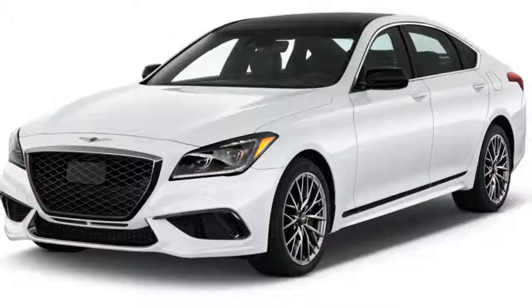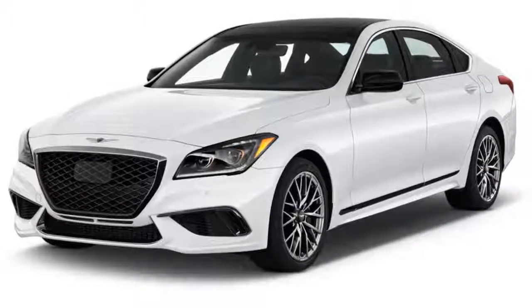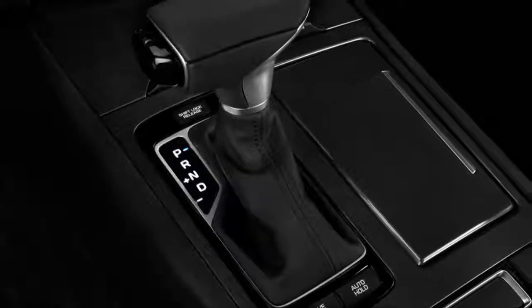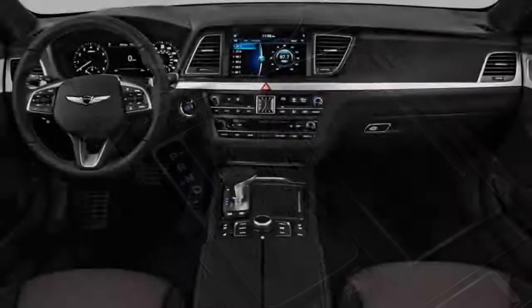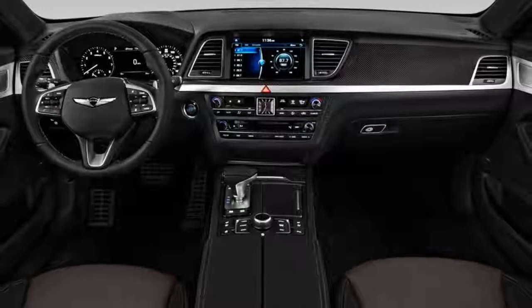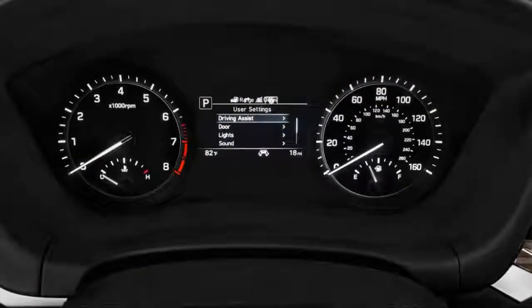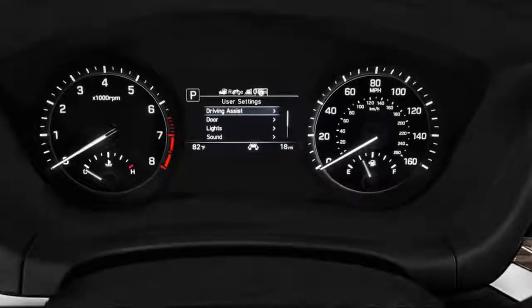All Genesis G80s offer an impressive list of basic features. Base models get an 8.0-inch infotainment system with navigation, Apple CarPlay, and Android Auto, a 7-speaker stereo, heated front seats with 12-way adjustability on the driver's side, and bi-Xenon headlights. Addressing a concern from last year, Genesis is adding a rear-view camera as standard on all models.